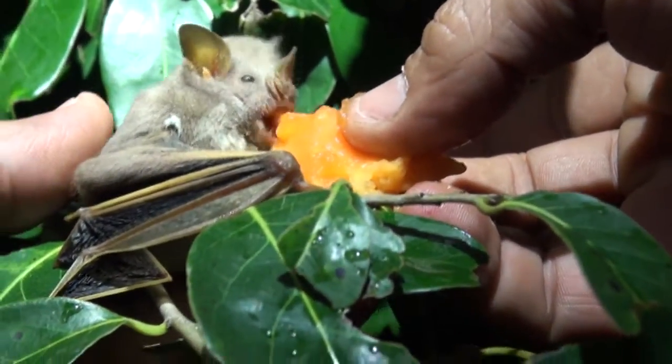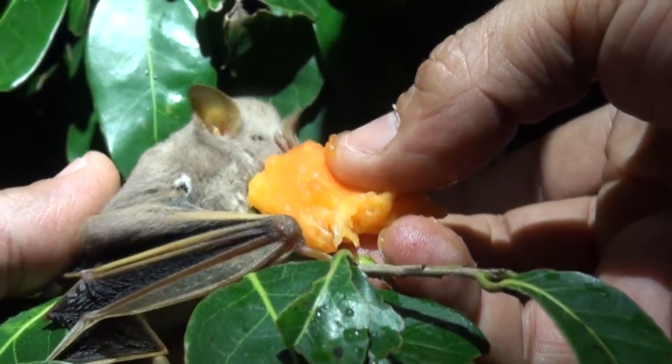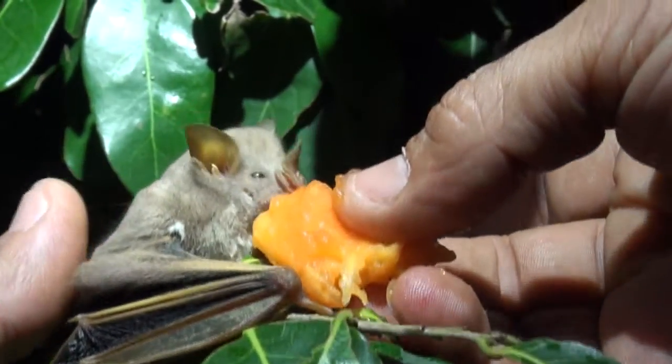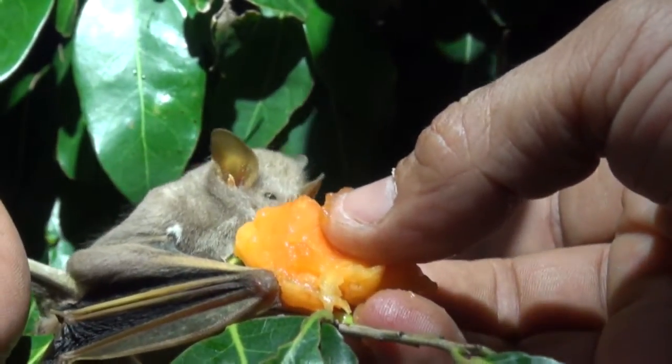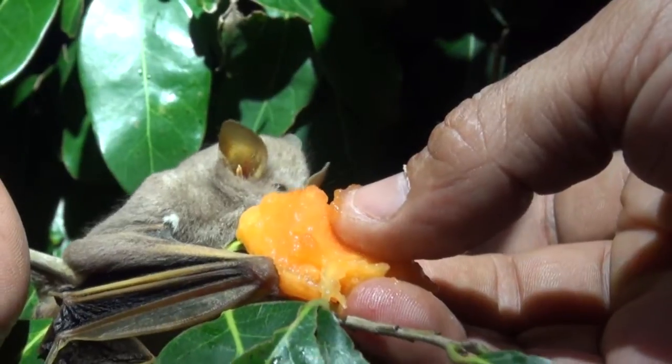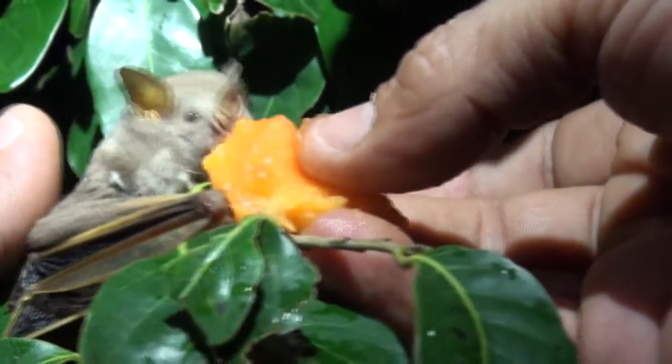This is called the Jamaican fig-eating bat, endemic to Jamaica — both the species and the genus. And he's hungry. He's going to get his energy back and fly home.